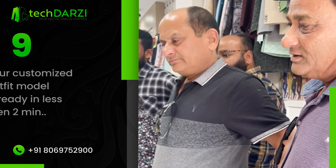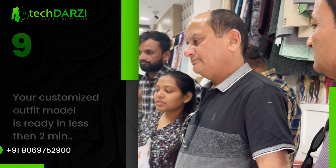Now you're done. Your customized outfit model is ready in less than 2 minutes.